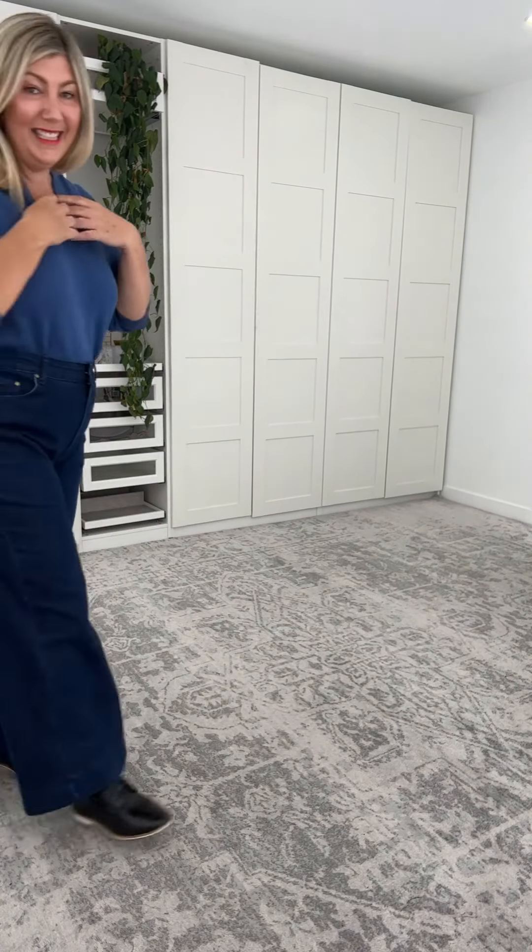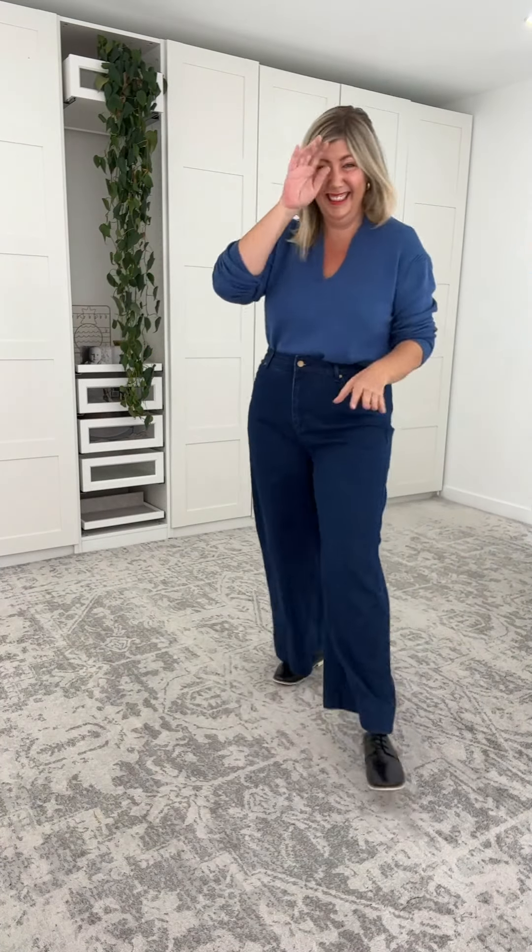Beautiful, beautiful trench coat. Okay girls, next up — total top pick. How hard is it to find v-necks? Look at this beautiful sweater. This is a cotton, polyester and spandex blend.